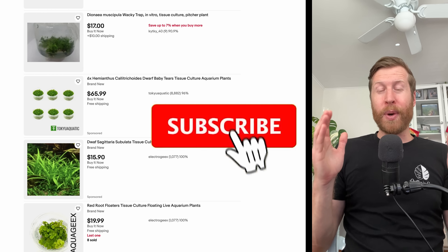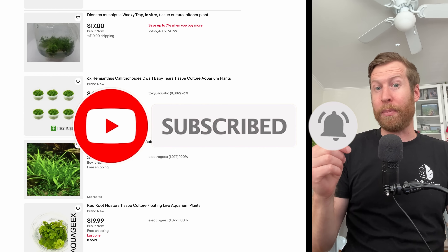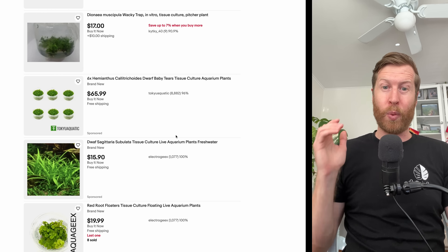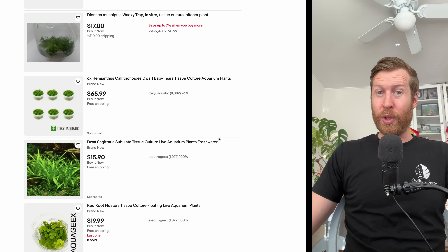Those are my predictions for 2024. I hope you guys enjoyed the video — if you did please click the like button below, it really helps me out. If you want to come back every week for another video, click subscribe. Happy New Year — I hope everyone has a safe New Year's Eve and I'll see you in 2024.